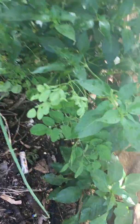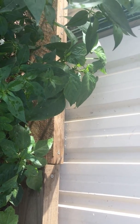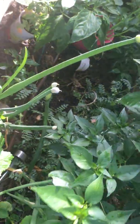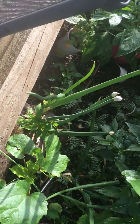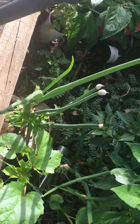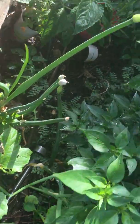Moringa is very healthy — it's a multi-vitamin plant. I've got capsicum growing very nicely, and some more capsicum. Then these are onions — leftover spoiled ones from the kitchen that I just put in the garden and they started growing.